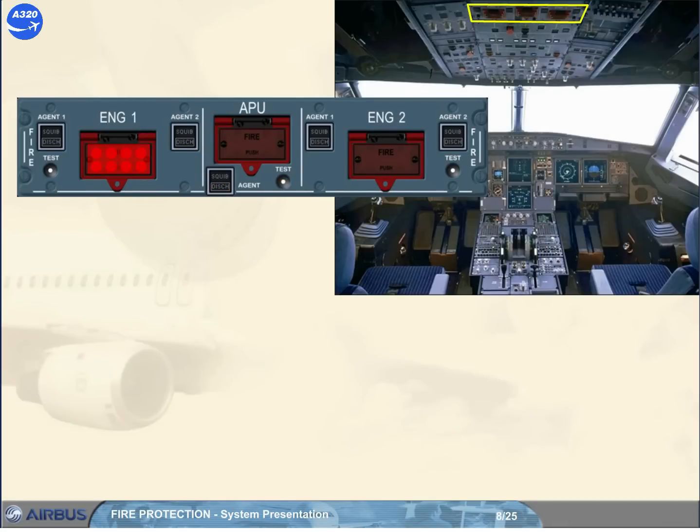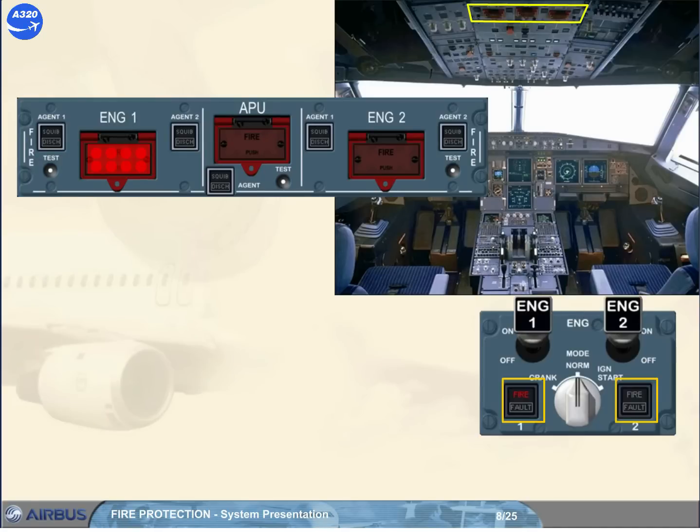In addition to the indications of the engine fire panel, on the engine panel installed on the pedestal, there is a fire light for each engine. These lights identify which engine is on fire.